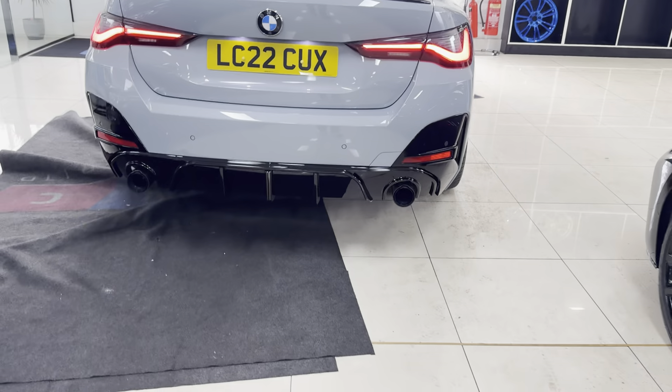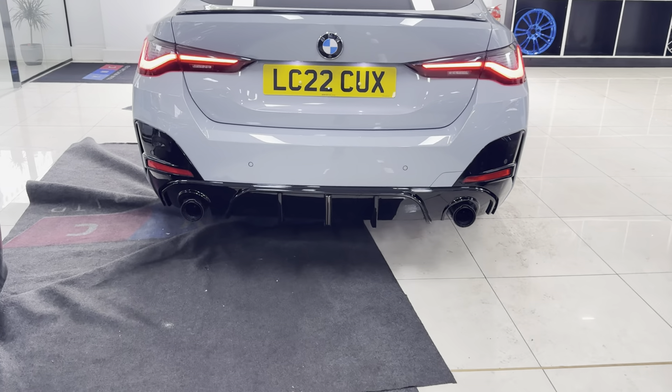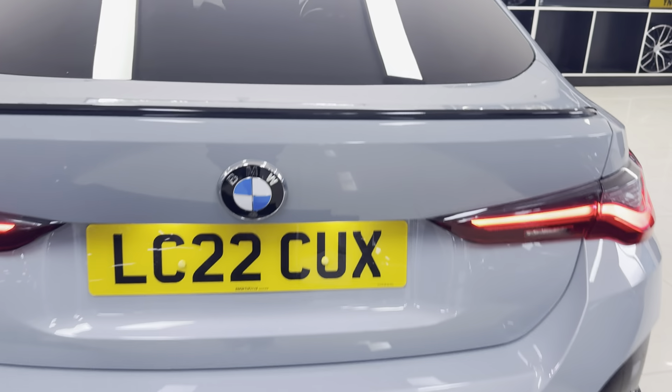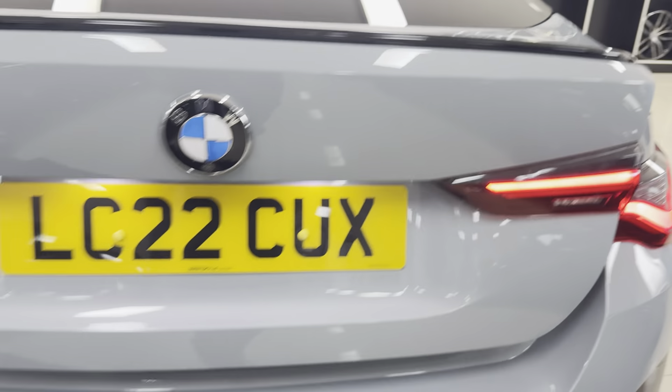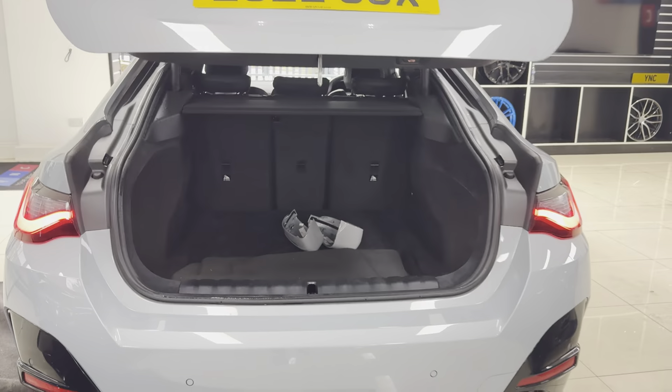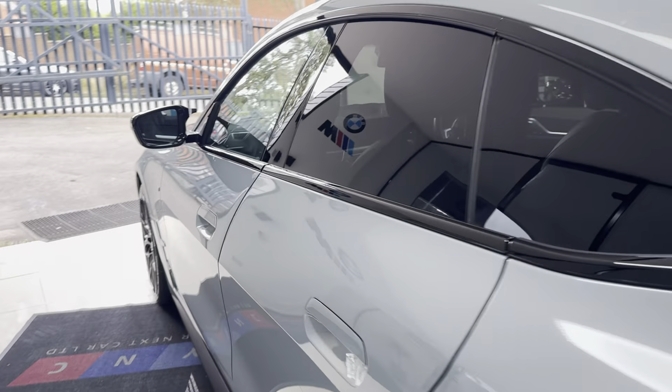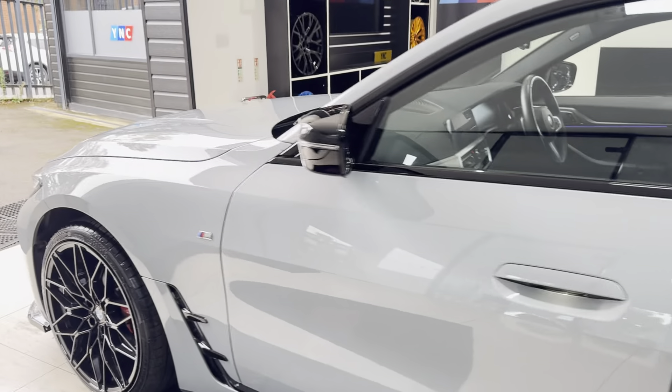At the back we've got the rear diffuser, and we've also made the addition of the M Performance-style tips. There you've got the electrically operated tailgate, which opens to reveal a very nice boot size. You've got folding seats, removable top and bottom parcel shelves, and reversing camera sensors front and rear.